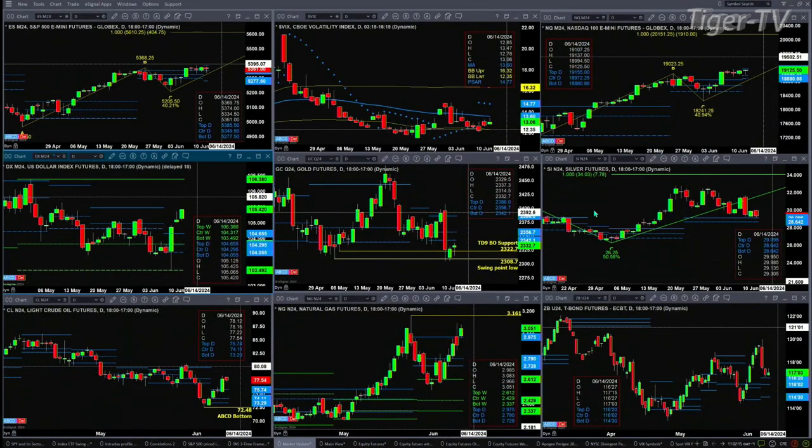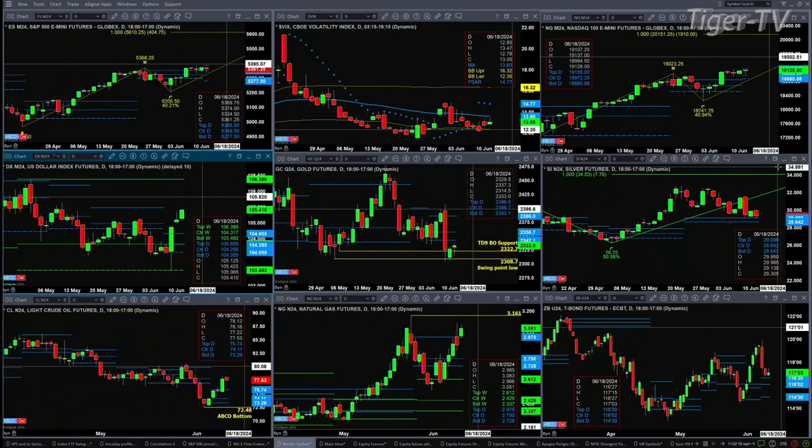If we take a look at silver, it's testing the top of its daily profile — 29.09 is that level. We got down to 29.95 this morning.